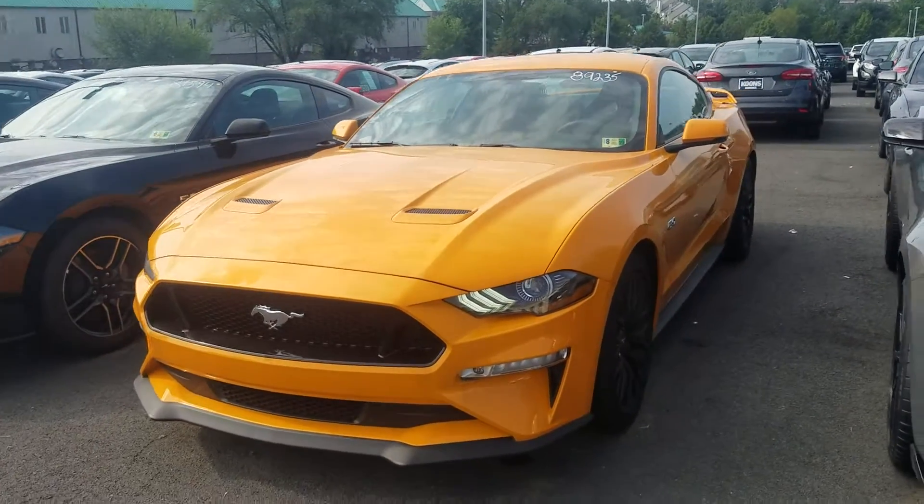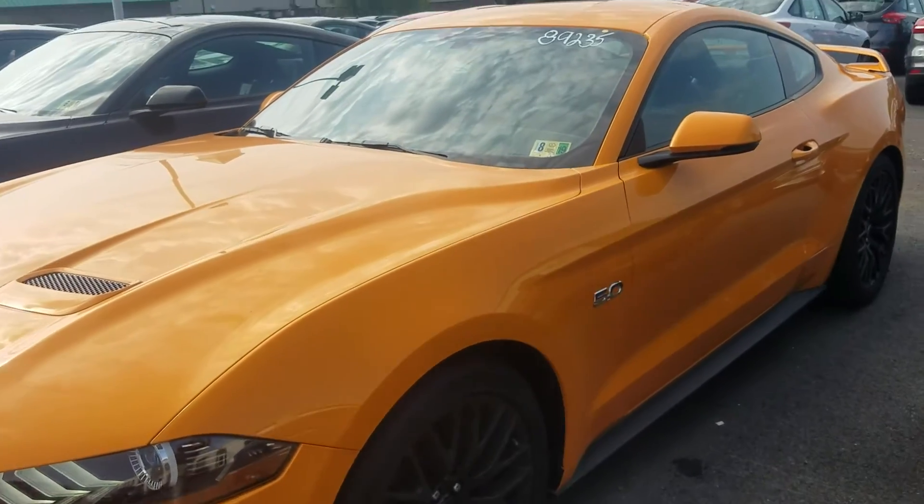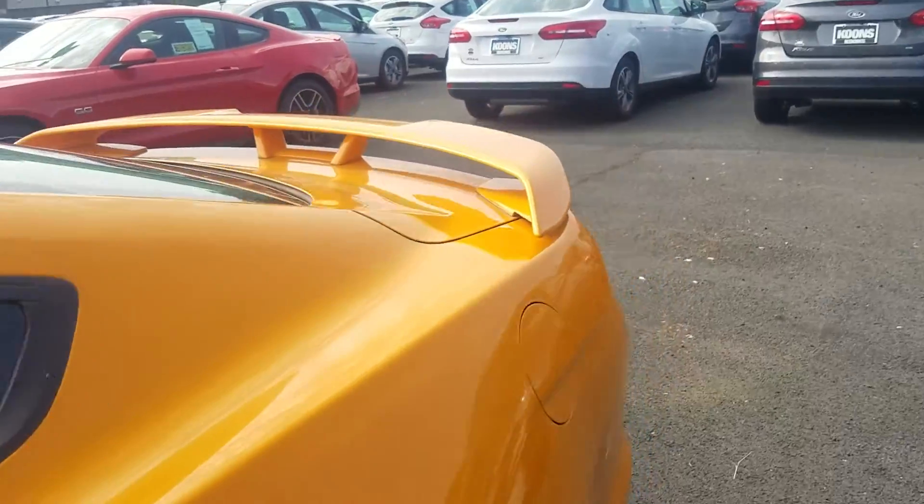This is Ethan here at Coons Sterling Ford. Just wanted to show you a quick walk-around video of the Mustang GT that we spoke about yesterday. Let you know it's here, still available. Let you kind of see it for yourself — sometimes the pictures online just don't do it justice.